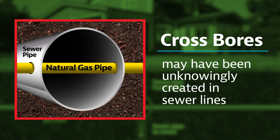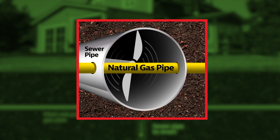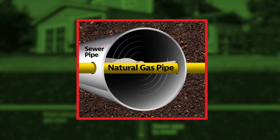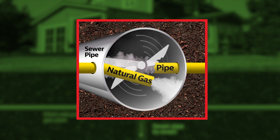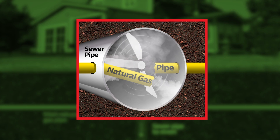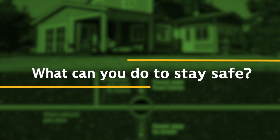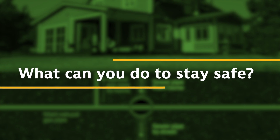If you or your plumber tries to clear a blockage using a mechanical snake or root cutter, a gas line could be damaged. This can create a dangerous situation, potentially allowing natural gas to fill the sewer and back up into your home. The following steps should be taken to prevent damage to underground utilities.